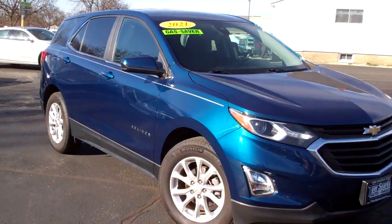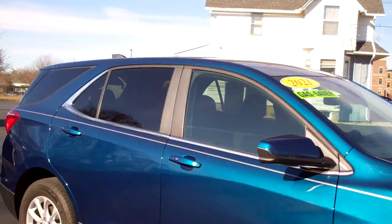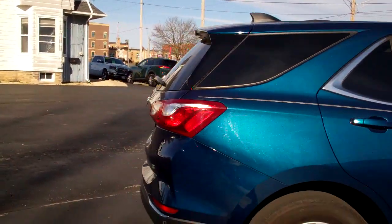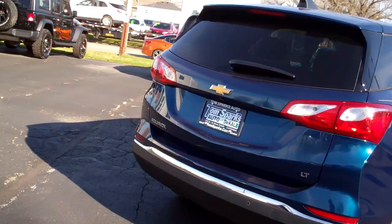2021 Chevy Equinox. Blue in color, nice alloy wheels. Got privacy glass around the back, chrome accents, nice stripe running up and down it. Got rear bumper sensors and a backup camera.